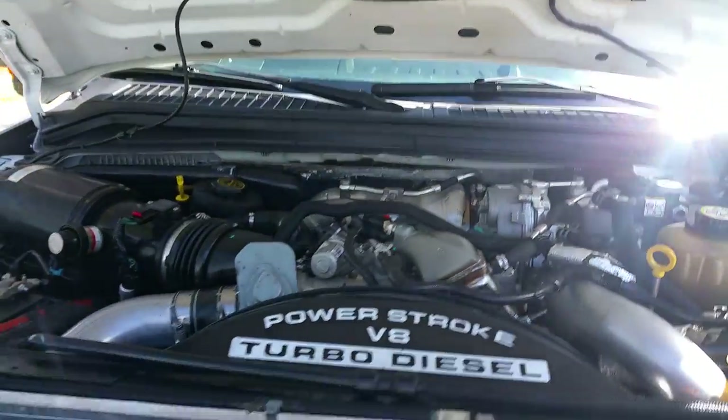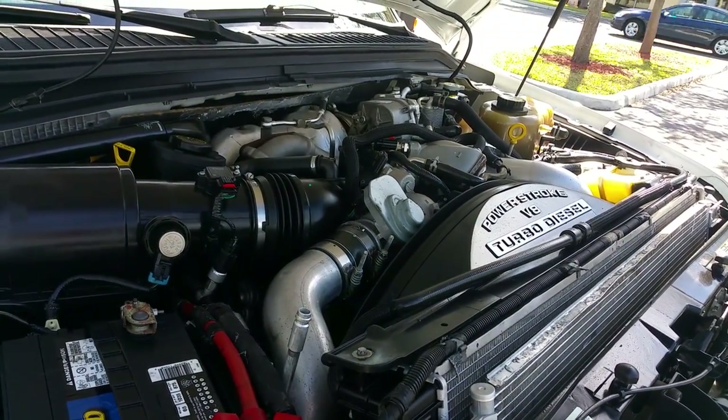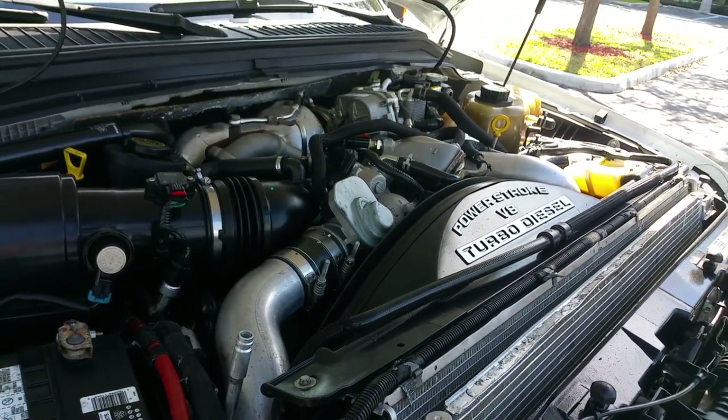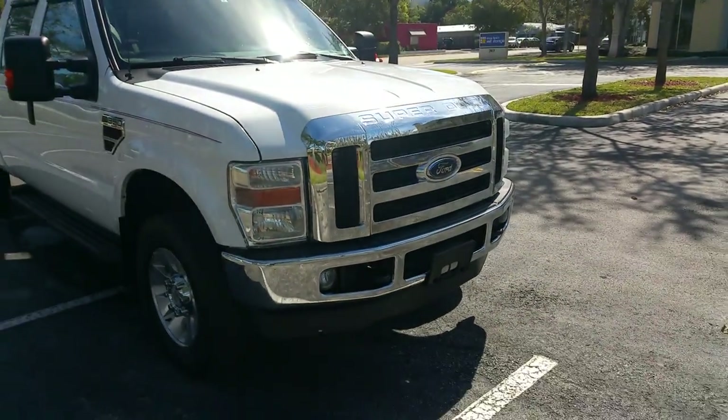2008 Ford F-350 4x4 Lariat. There's only one way to describe this truck: new. That's the only way to describe it — as new.